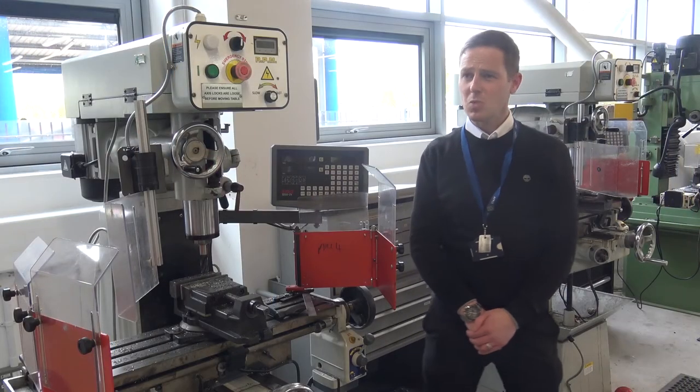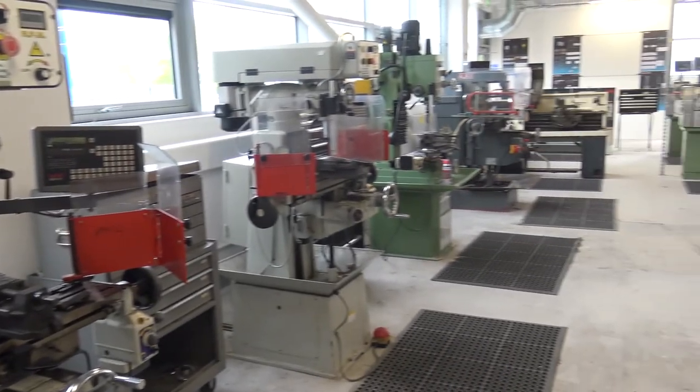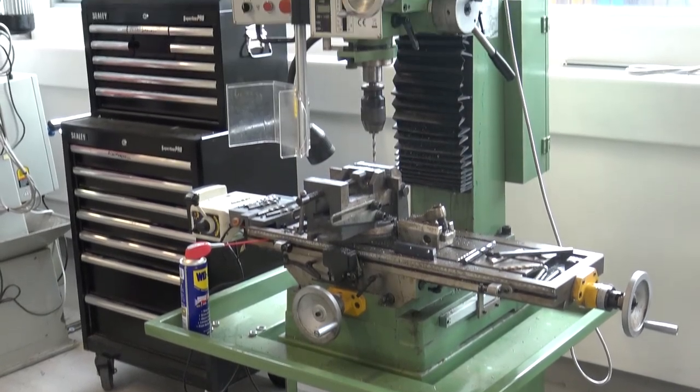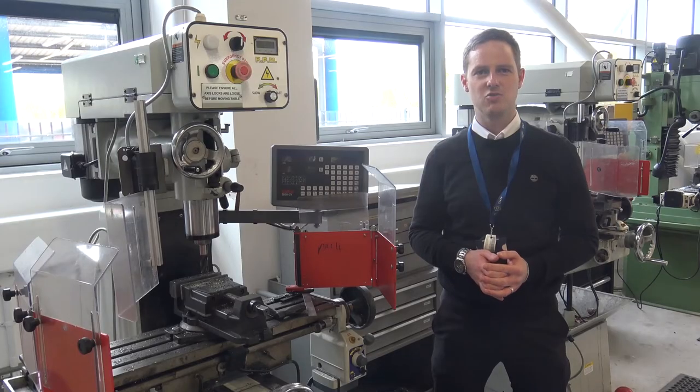So we'll come to our engineering workshop. When you come to study some of our engineering courses, this is where you'll be honing your practical skills working on machines such as lathes, mills, and do some CNC as well. These are all huge skills that we need for the modern day industry.